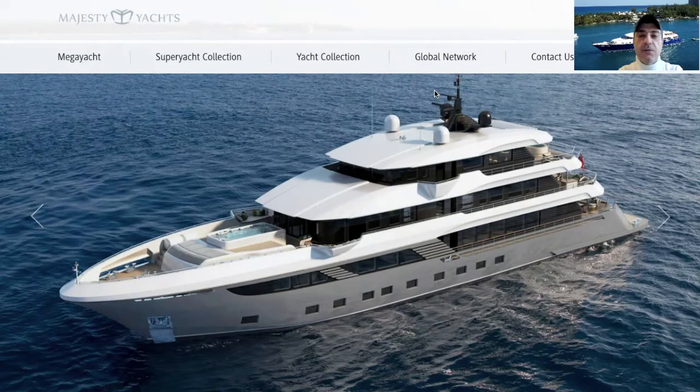Today I would like to share with you about a mega yacht. One mega yacht is just being introduced to the market and the company which built this yacht is Gulfcraft. I think Gulfcraft is well known and one of the big yacht builders in the market. They recently produced one mega yacht — they call it the Majesty 175.